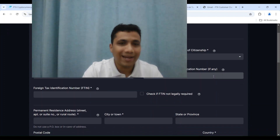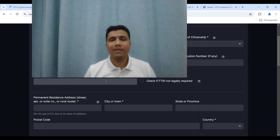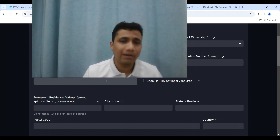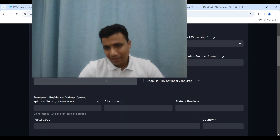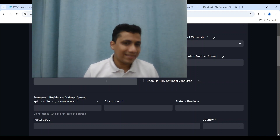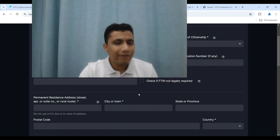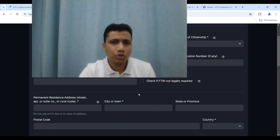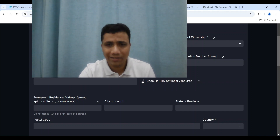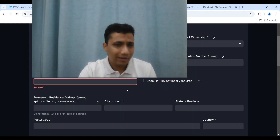The next column is US Social Security Number — in my case this is not applicable as I am not a US tax resident. The third column is the Foreign Tax Identification Number (FTIN). In many countries there is a tax identification number — for example, in India there is the PAN, and in many other countries there is a TIN. Fill in whatever is relevant for you. In my case, I will fill in the TIN relevant for me. If there is no FTIN requirement in your jurisdiction, there is an option to check a tick box and the field will be disabled.